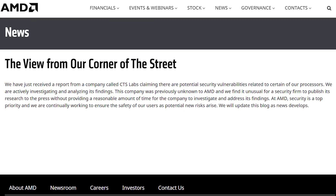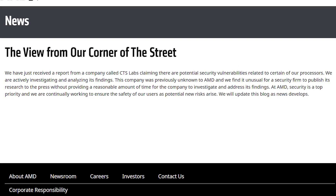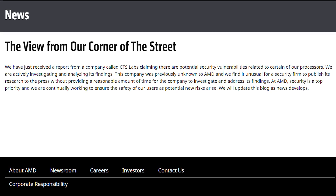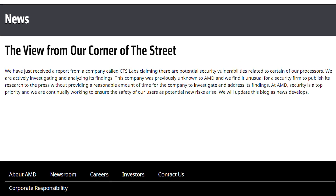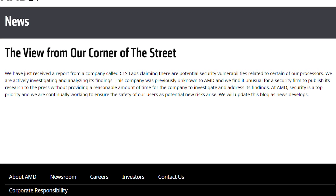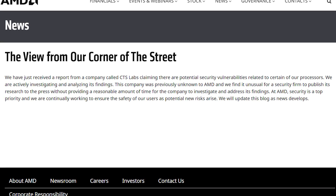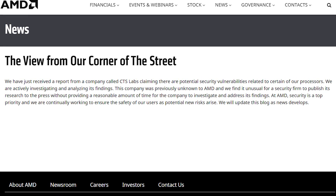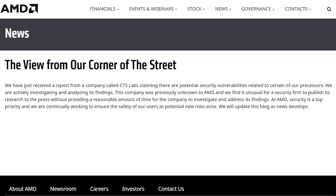AMD had this to say in response, and I'm quoting here: "We have just received a report from a company called CTS Labs claiming there are potential security vulnerabilities related to certain variations of our processor. We are actively investigating and analyzing its findings. This company was previously unknown to AMD, and we find it unusual for a security firm to publish its research to the press without providing a reasonable amount of time for the company to investigate and address its findings. At AMD, security is a top priority, and we are continually working to ensure the safety of our users as potential new risks arise."